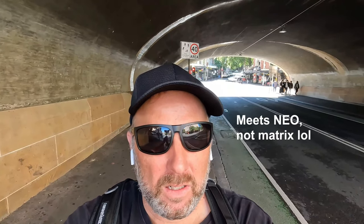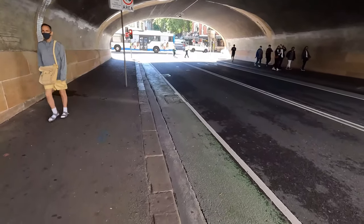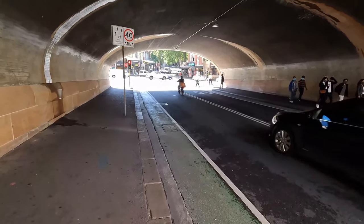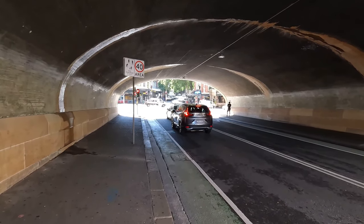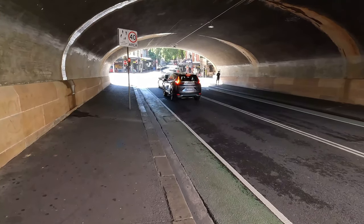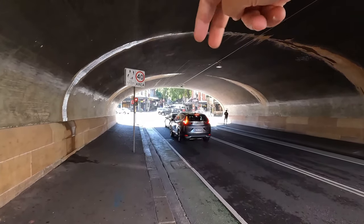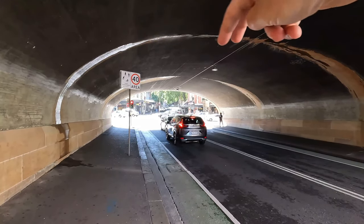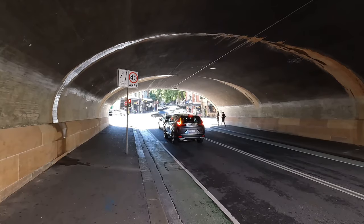Here we are at the next location: the Campbell Street railway tunnel, where Neo gets in the car and meets Trinity for the first time. Along this green line here is where the car was parked, and in the background you can see the Surrey Hills Hotel, which shows up in the film with a bit of red lighting. This is where Keanu as Neo meets Trinity and Switch for the first time. It's raining in the film, and they have water running off the end of the tunnel to give that dark, gloomy night look they required.